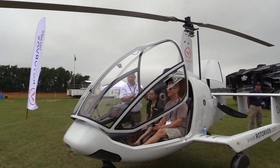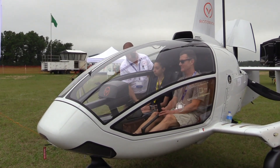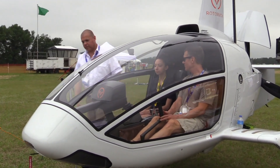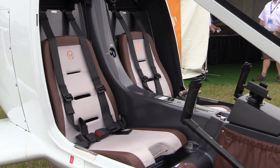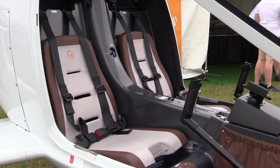The side-by-side seating also makes it very suited for training. Behind the pilots are two overnight bags, which are part of the design. It's part of the ergonomic approach the Rotorvox took to the design.